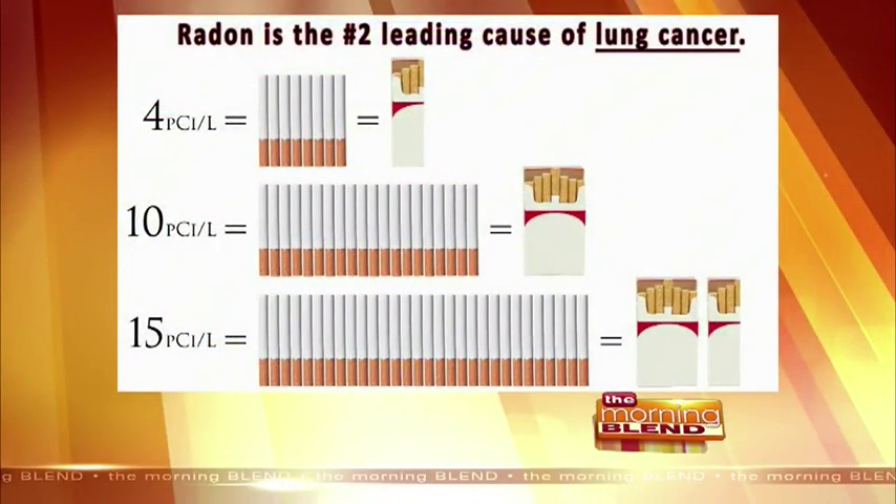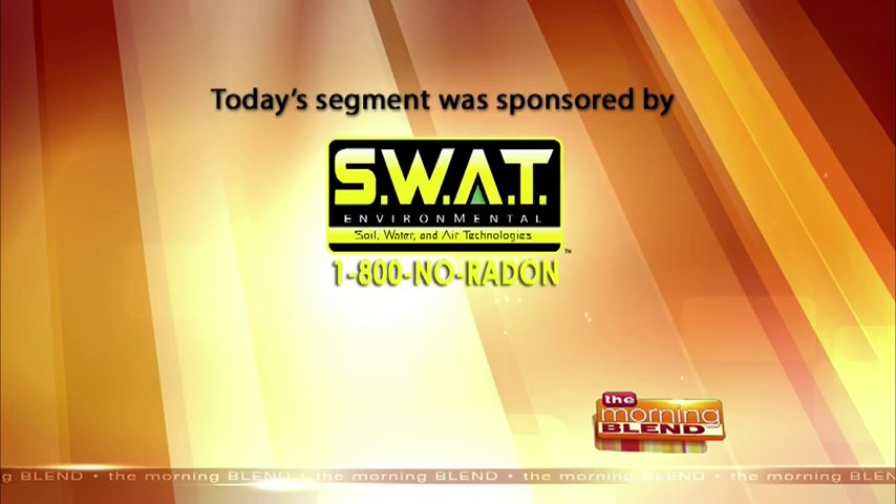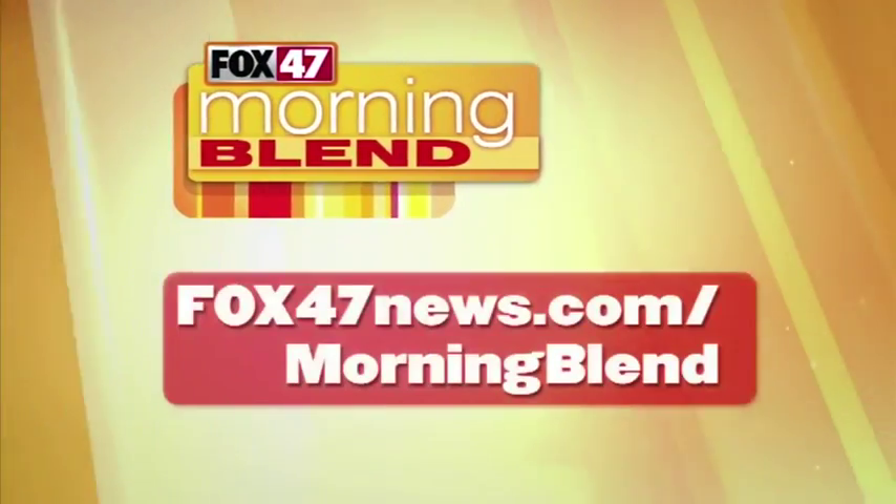Radon is the second leading cause of lung cancer, second only to smoking. SWAT Environmental's number is 1-800-NO-RADON. Thank you for educating us — make sure you test your basement; it could save your life. That's all our time for now on The Blend. Make it a great day.